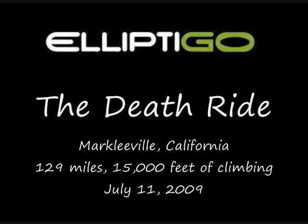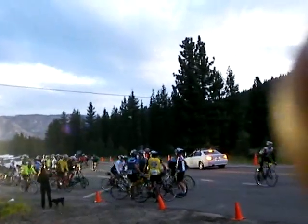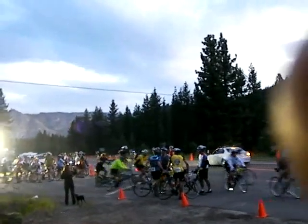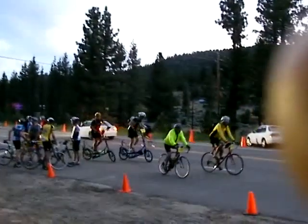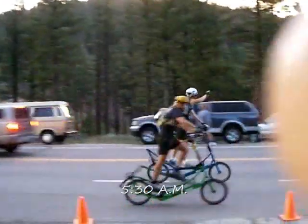This is a video overview of our experience at the 2009 Death Ride. Here Brent and I are at the race start. We began at the suggested start time of 5:30 a.m., giving us 14 hours and 30 minutes to finish all five passes before the officials shut down the course.